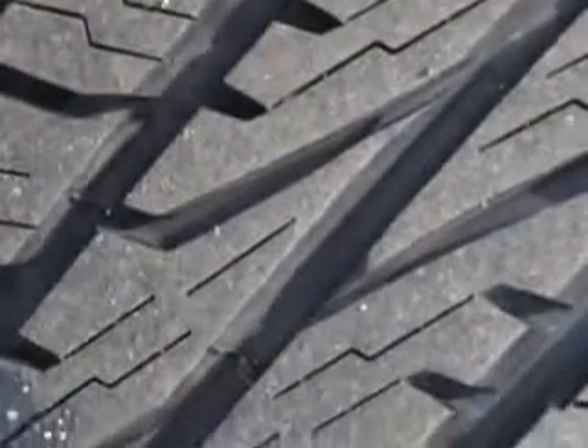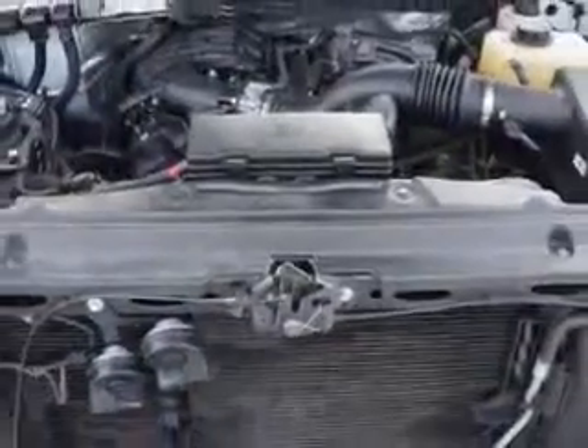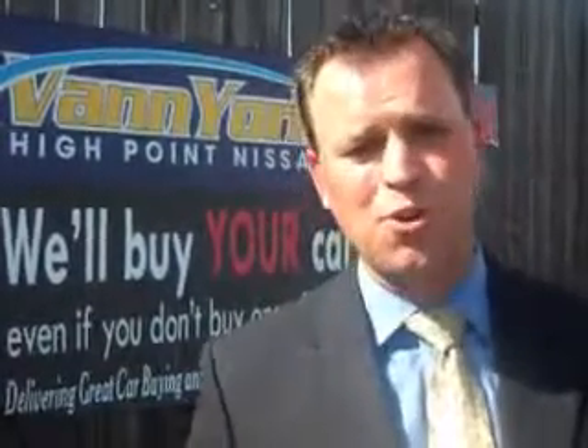Get where you need to go, enjoy the drive, and have peace of mind in this 2012 Ford F-150. See us at Van York's High Point Nissan today. Come by and work with our internet department or see me personally, Trey Powell. At Van York's High Point Nissan, we want to earn your business.